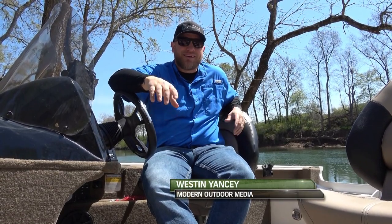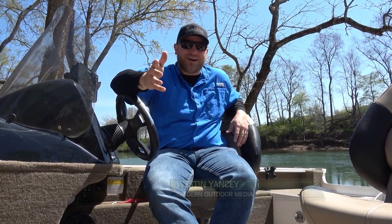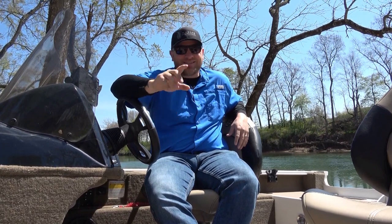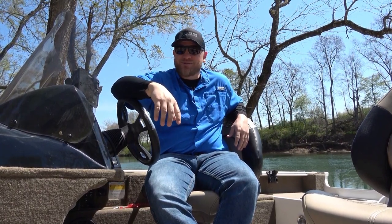Hello everybody, this is Weston Yancey, owner of Modern Outdoor Tackle and Modern Outdoor Media. Some of you may know me as the cameraman here for Scott some days, but today I've talked my way out from behind the camera and we got Scott running the camera here today on our episode of G3 Sportsman.